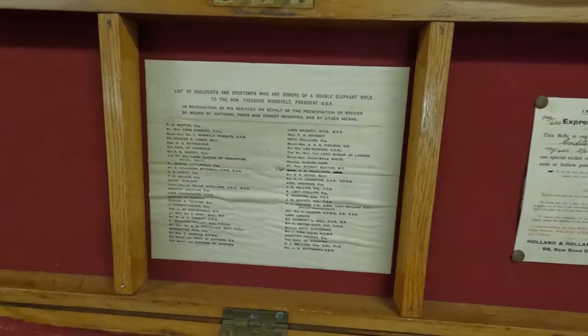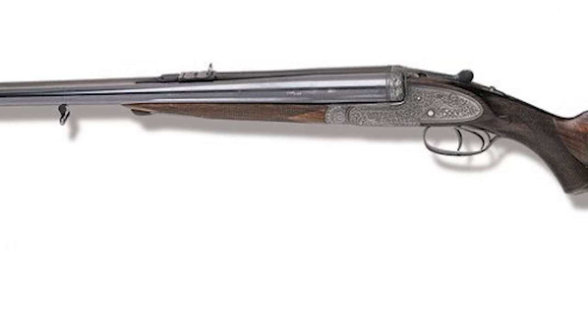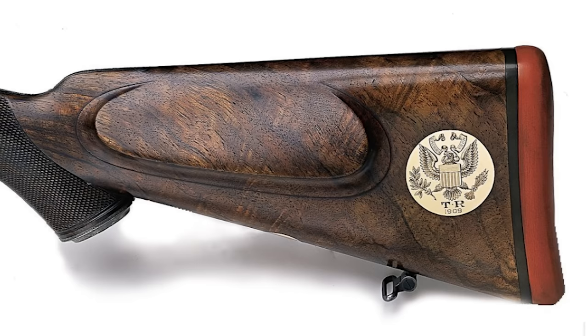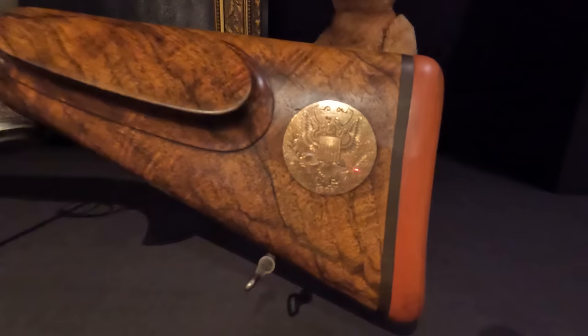It was during this time back at Holland & Holland that the forend, which was lost by the Roosevelt family sometime in the 1940s, was replaced in the same style as the original. It's also likely that the orange butt pad and engraved stock medallion featuring the presidential eagle, TR initials, and 1909 date were added at this time, as those elements of the rifle are not visible in any of the photos or moving footage from the original safari.